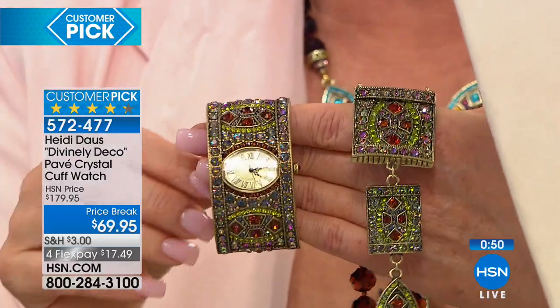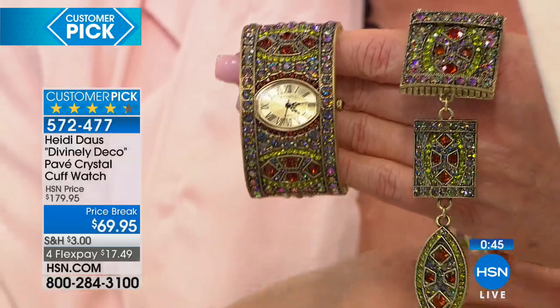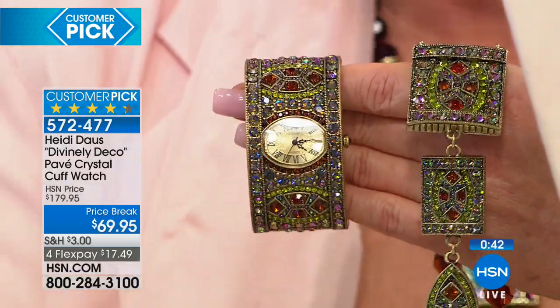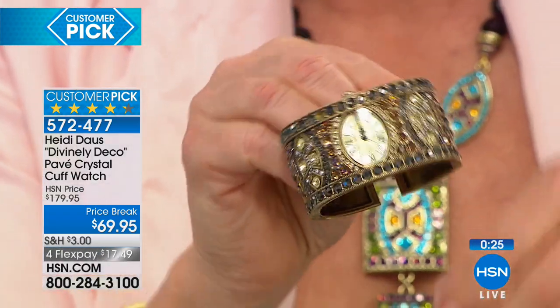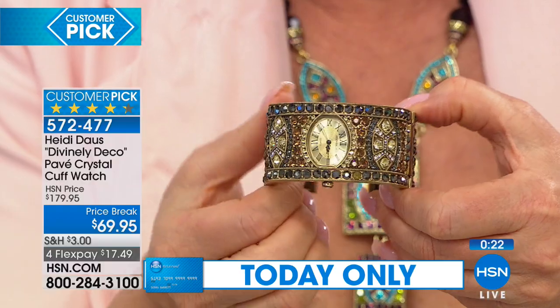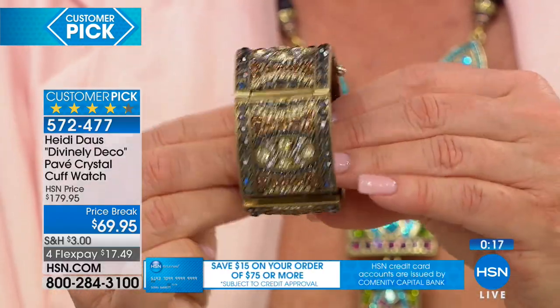You can have it on four flex pays, and Heidi's pieces do sell around the world in the nicest, finest, highest-end stores — but they don't sell at $69 for a piece like this. I'll never forget when I first designed it and went to a show in New York, and the buyer from the most expensive store in London — that fabulous one that starts with an H — came in and just flipped over this entire collection. The cuff I had designed to go with it was three times the price of this, at wholesale.